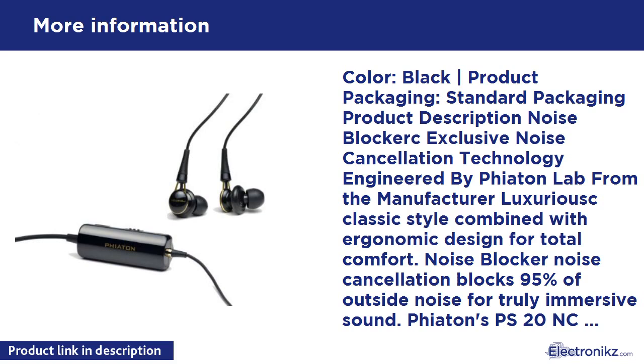The easy-to-use cord adjuster ensures total convenience and comfort, and the compact remote control is perfect for on-the-go use. What's in the box: Fiatone PS20NC earphones, 4 sizes of silicon ear tips (XS, S, M, L), carrying case, 1 AAA battery, airplane adapter, and owner's guide including 1-year warranty. See product registration card.